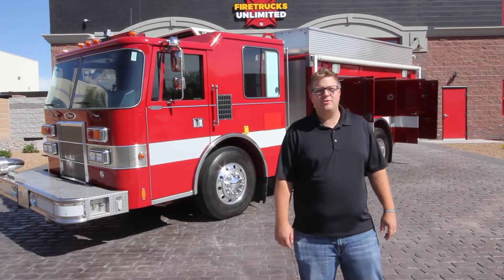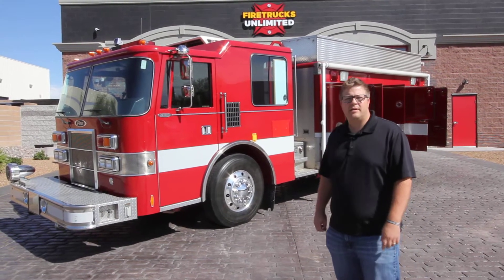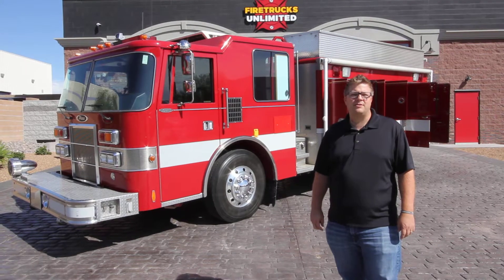Hello, I'm Brian Rayburn with Fire Trucks Unlimited and I'm here to talk about this 1991 Pierce Dash Hazmat Rescue Truck.